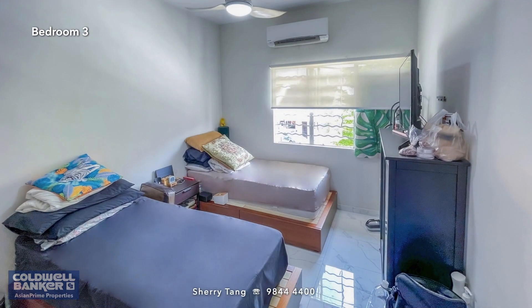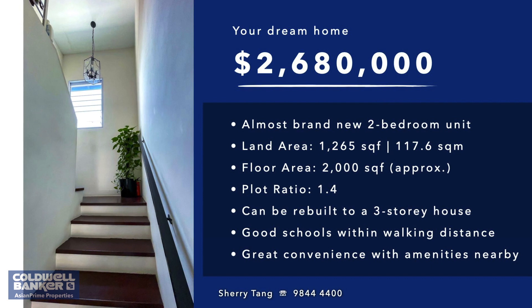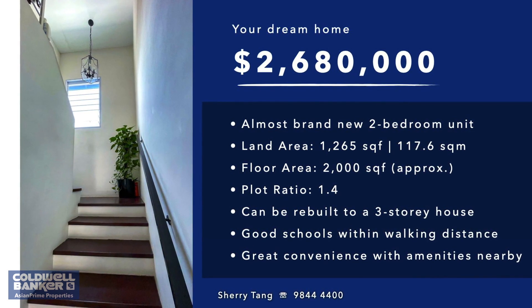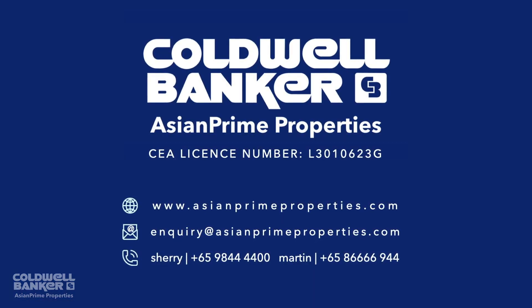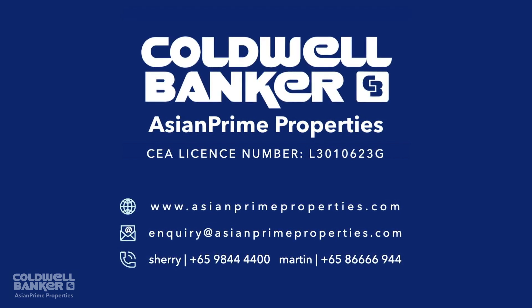Do you believe me when I said that such homes exist? However, they don't last long on the market, so get in touch with me now if you're keen on a tour. At Asian Prime Properties, your finest property experience begins with us. Have a great day!